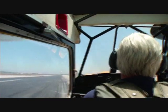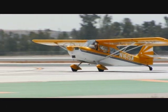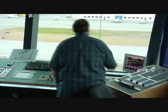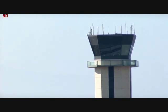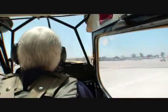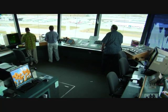121.9, 1 Sierra Alpha. — Ontario Ground, Decathlon 161 Sierra Alpha on Romeo, request taxi to the GA ramp. — Decathlon 161 Sierra Alpha, taxi to General Aviation via November, Uniform, Sierra, hold short runway 26 right at Uniform. — Decathlon 161 Sierra Alpha, taxi via November, Uniform, Sierra, hold short runway 26 right at Uniform. — Decathlon 161 Sierra Alpha, readback correct.